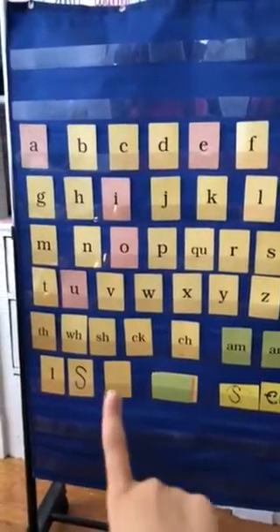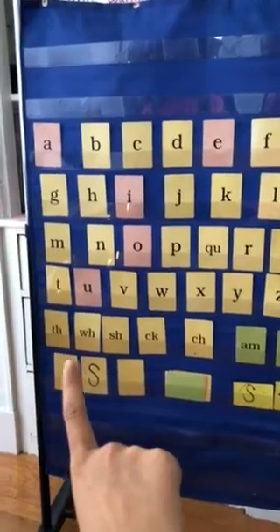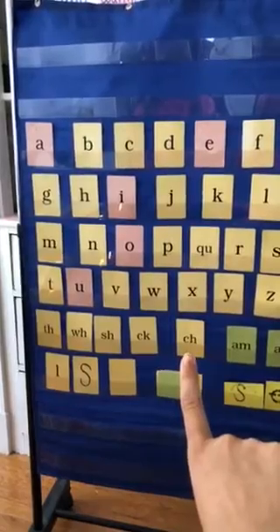Now we're going to go to our digraphs. T, H, thumb. W, H, whistle. C, H, chin.